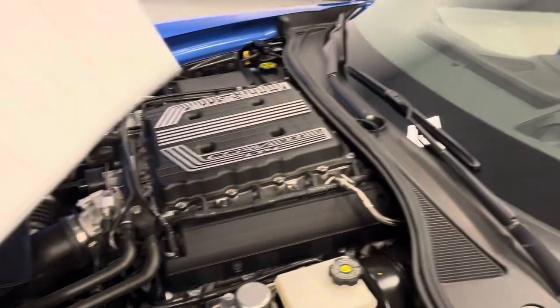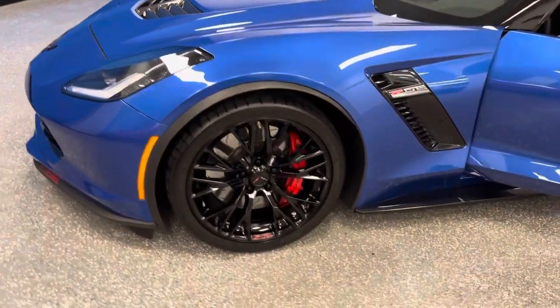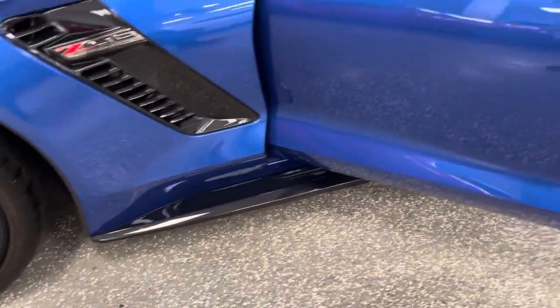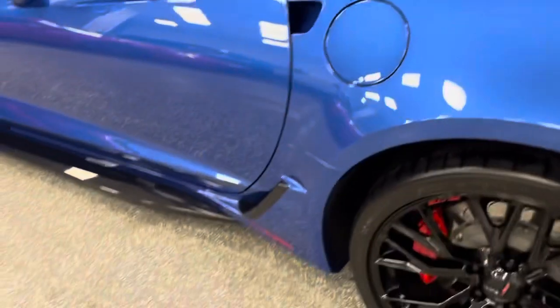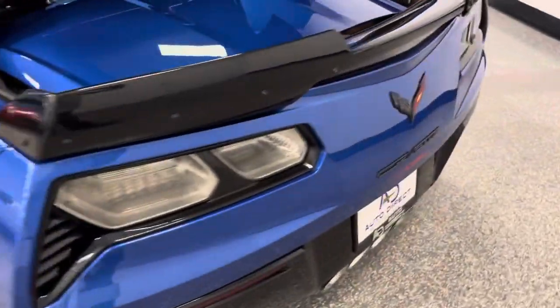This is a stunning 2019 Z06 in Elkhart Blue Metallic. Check out the black nickel wheels and red calipers, carbon fiber ground effects. It has two tops — transparent and color keyed. Inside is stunning and perfect. It has performance exhaust, heads up display, OnStar, and nav.